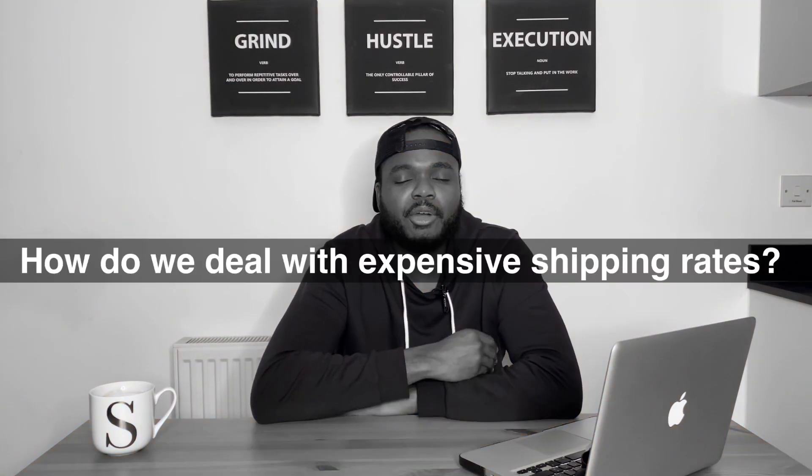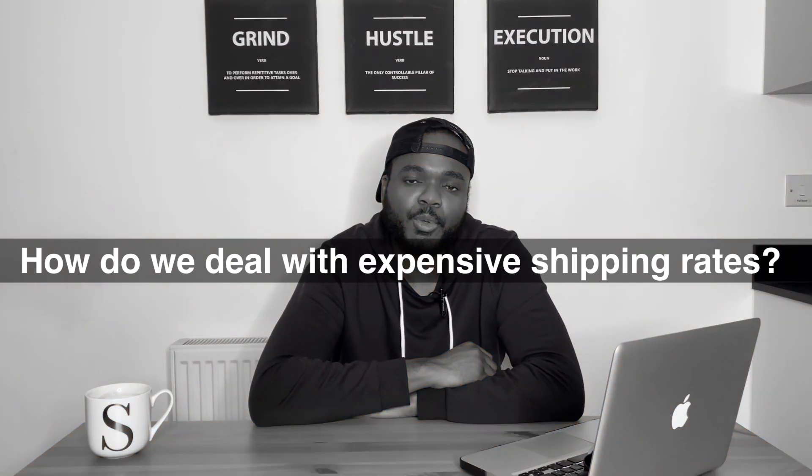What I'm going to be talking about in today's video is a question that I get all the time. I made a video showing how to find suppliers on Alibaba, mainly based in China, and after that a lot of people contacted me asking how do we deal with expensive shipping rates if we want to import stock from China. I'm still importing stock from China with no issues even though the prices of shipping have increased.